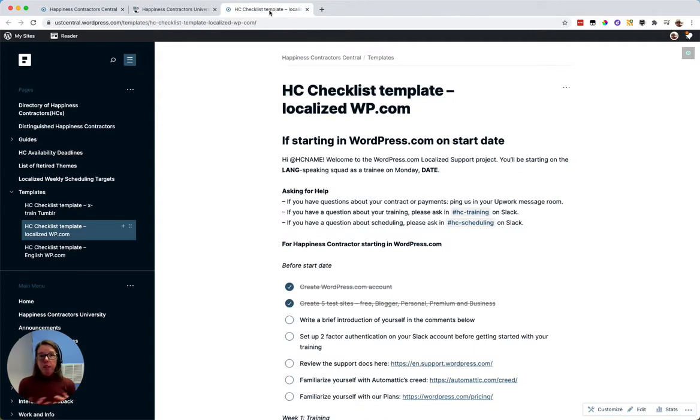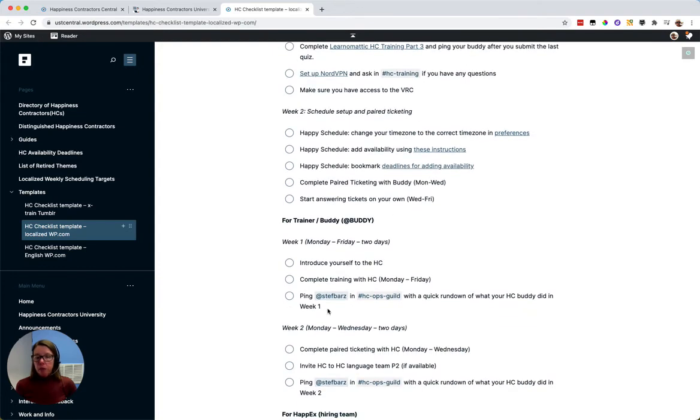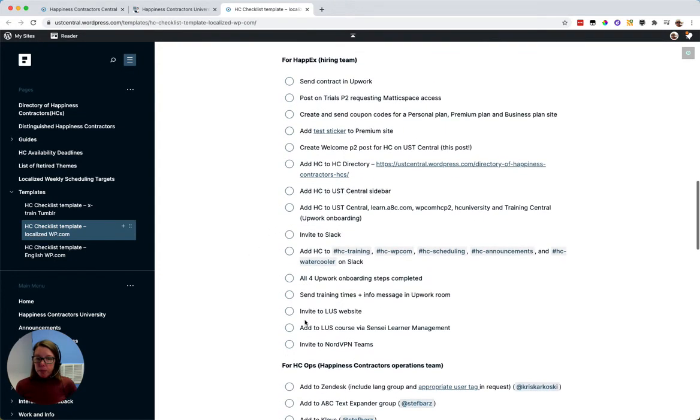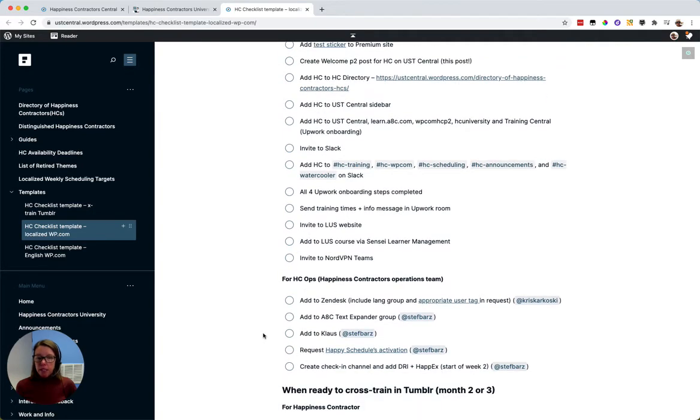For example, if we were to hire a Japanese language contractor for WordPress.com, we would publish a checklist to welcome them to the team. On this checklist will be items for them to complete, items for their trainer or buddy to complete, for our hiring team to complete, and for our operations team to complete.